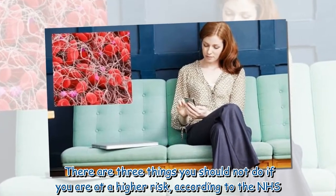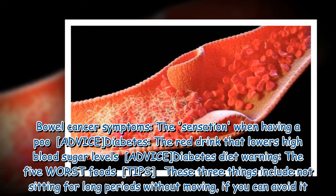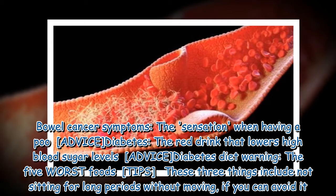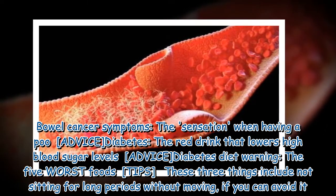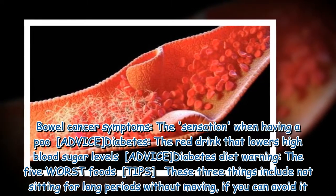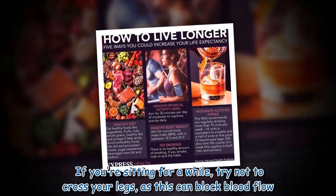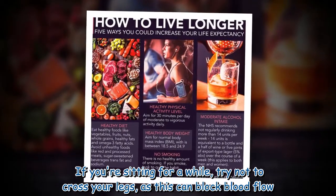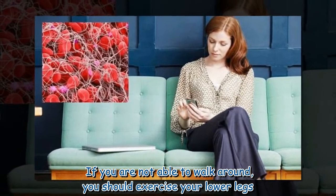There are three things you should not do if you are at a higher risk, according to the NHS. If you are sitting for a while, try not to cross your legs, as this can block blood flow. If you are not able to walk around, you should exercise your lower legs.